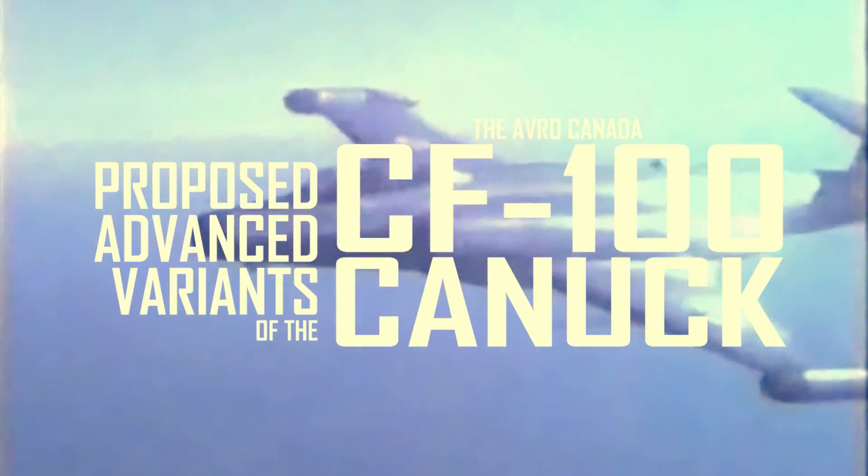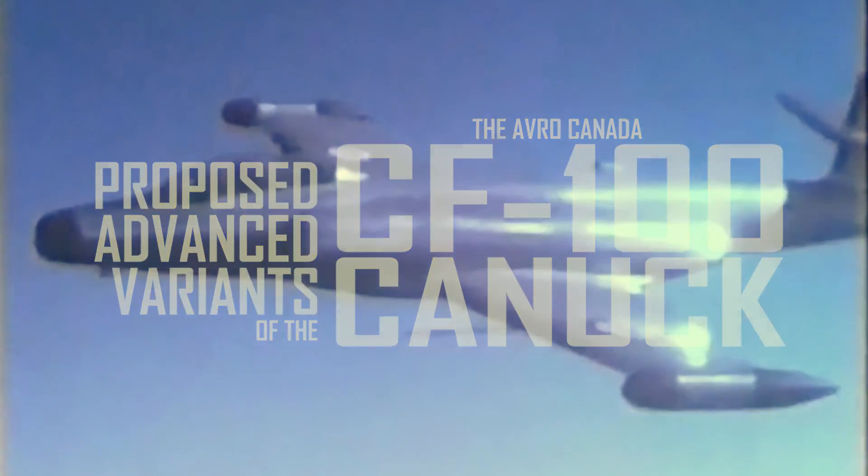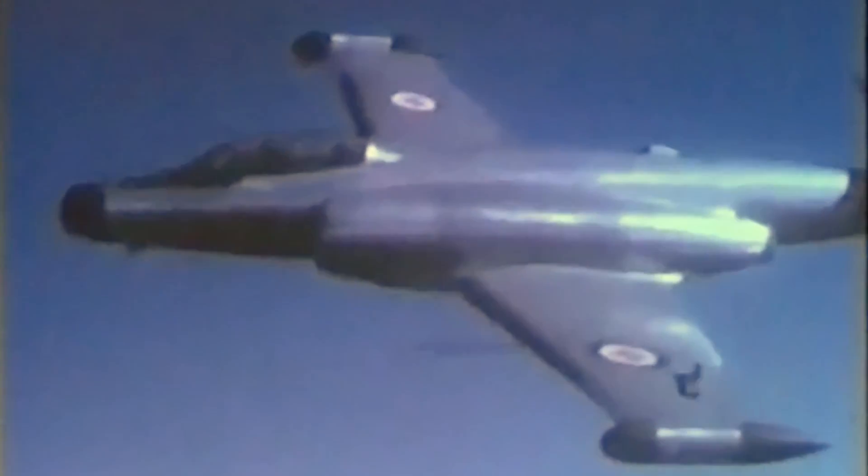Here we will discuss some of the advanced variants not covered in that video. While this is not a complete list, it does cover the major proposals. First we'll look at the weapon systems proposed for the Canuck that would have greatly enhanced its effectiveness as an interceptor.